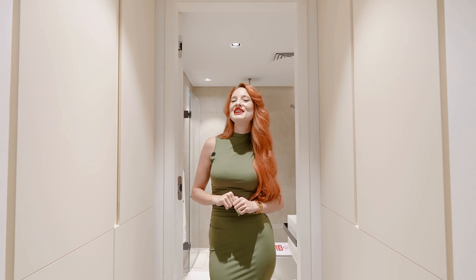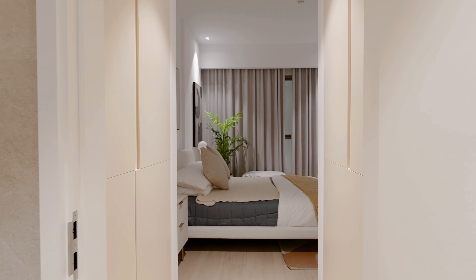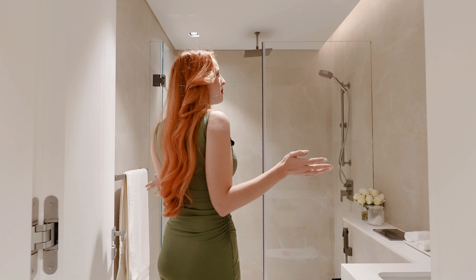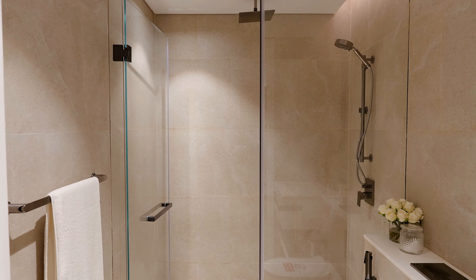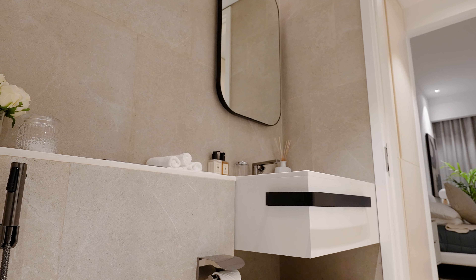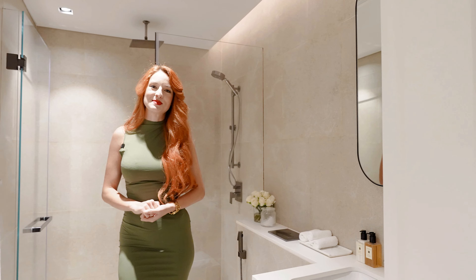On the other side of the bedroom we have walk-in closets on both sides — ladies will understand, we need a lot of storage space for clothes and shoes. Then we have the en-suite bathroom with beautiful warm colors, a very large walk-in shower, matching faucets, and a smart mirror — everything you need.